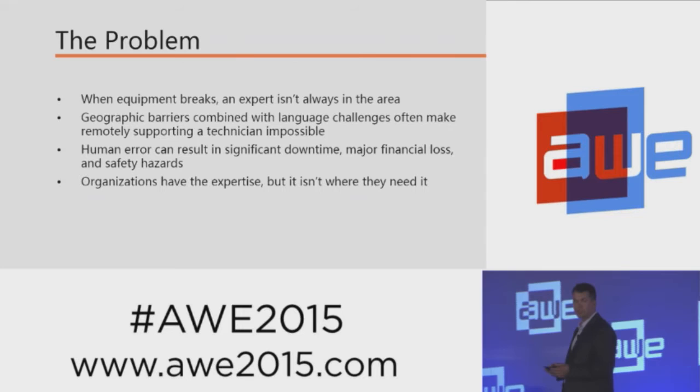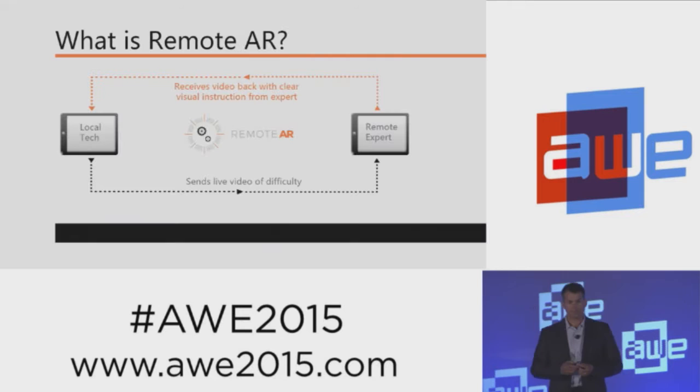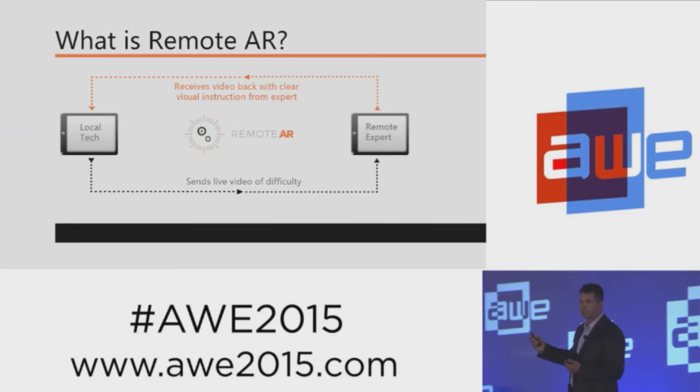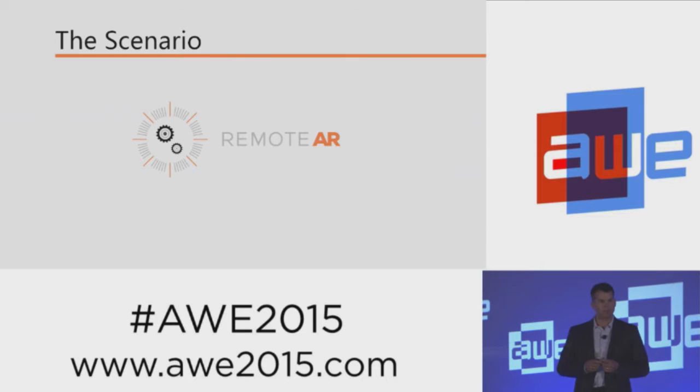So we're extremely excited to announce and launch today the resolution to that problem, and it's Remote AR. Remote AR is, in its most basic form, the ability to send a video signal from the technician's hardware device to an expert at a remote location, and the expert in real time can provide instructional information through augmented reality back to the technician. I'm going to play a short video that's going to give you a real-life example of how Remote AR works.